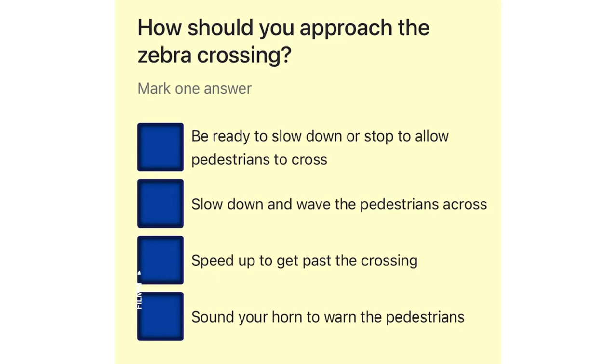How should you approach the zebra crossing? Be ready to slow down or stop to allow pedestrians to cross. Slow down and wave the pedestrians across. Speed up to get past the crossing. Sound your horn to warn the pedestrians.